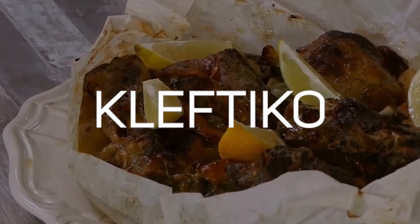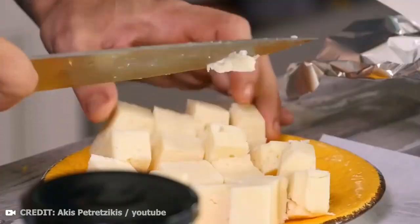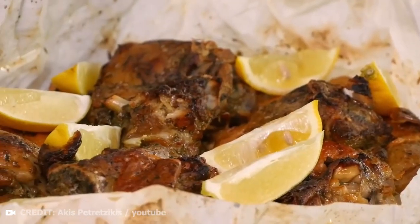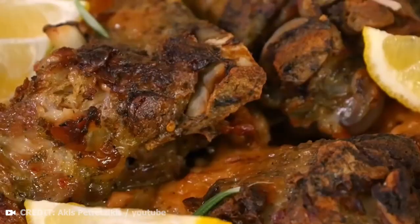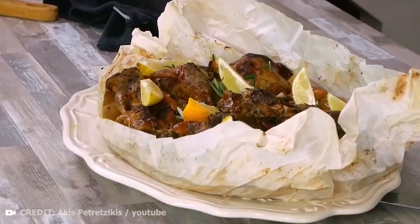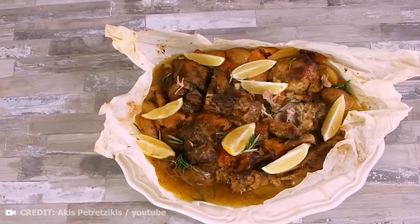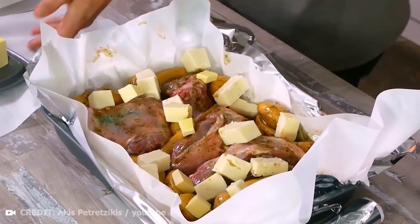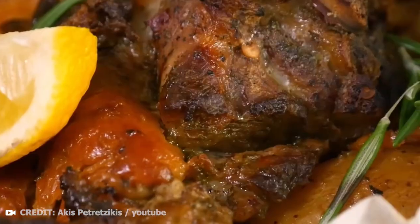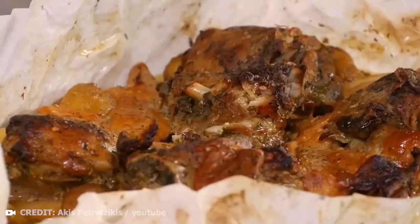Kleftiko is one of the most popular dishes made from lamb in Greece, but in some parts of the country it can also be made from rabbit or beef. The name literally means hidden or stolen meat. According to legend, in the old scarce times when hunger occurred, people often stole goats or lambs, then dug a pit in the ground, placed glowing embers in it, put the meat in a well-sealed clay pot and baked it so that the smoke would not reveal where they were.